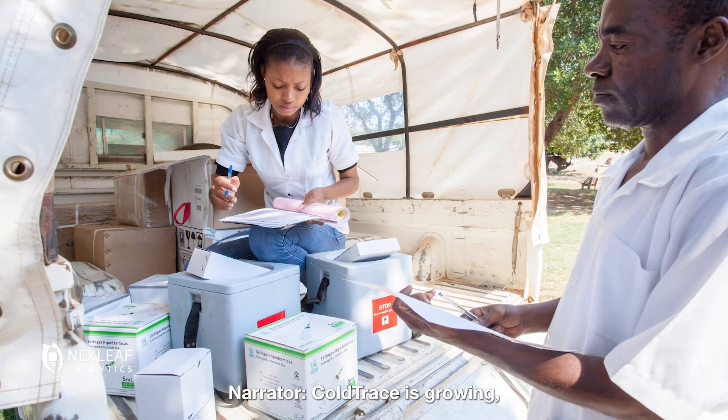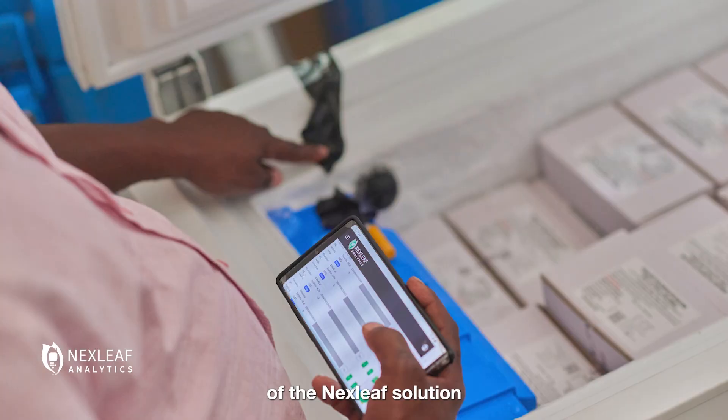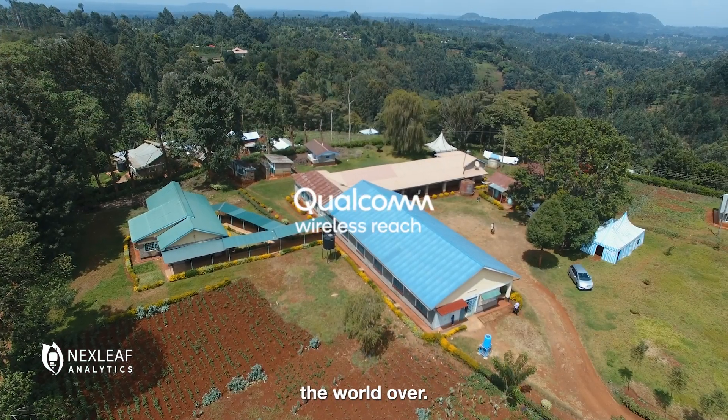ColdTrace is growing with deployments across Africa and Asia that demonstrate the power of the NextLeaf solution for managing vaccine cold chains the world over.